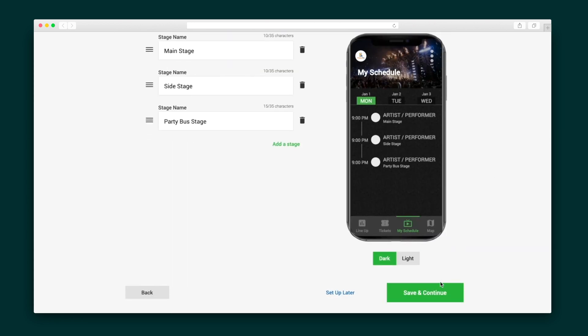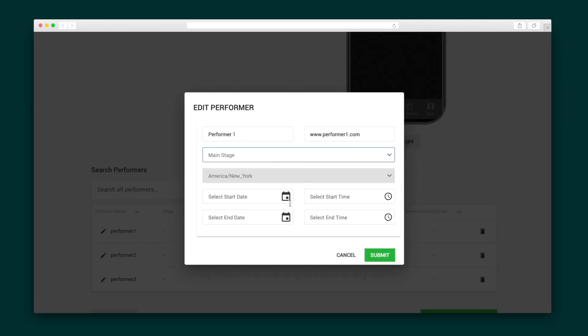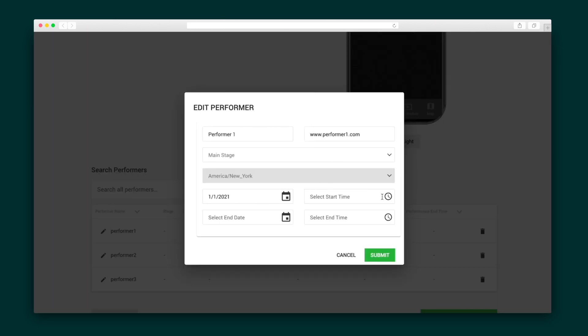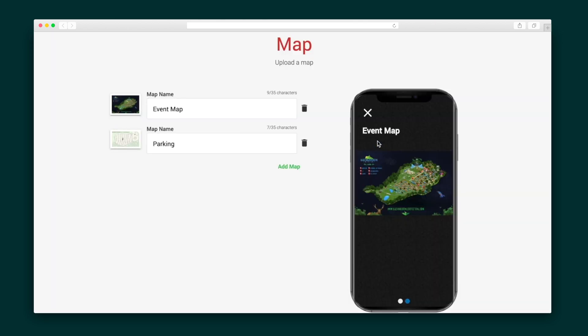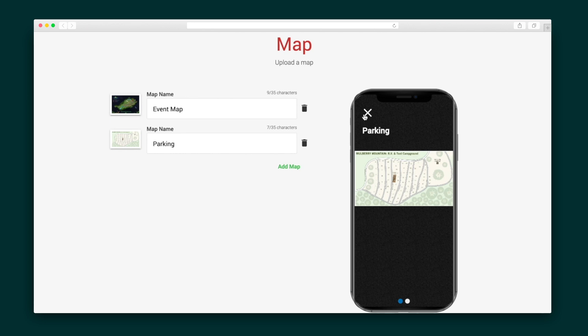For single event apps, you'll include the event stages and schedule for the event. Plus, set performers and performance times for each so your guests always know what's up. Then make sure your guests know where they're going by uploading any location maps that might be helpful.